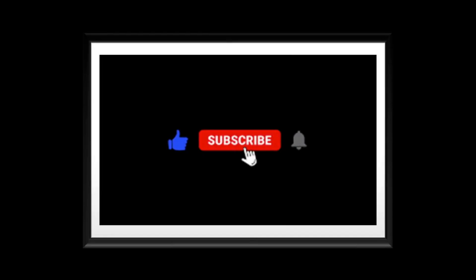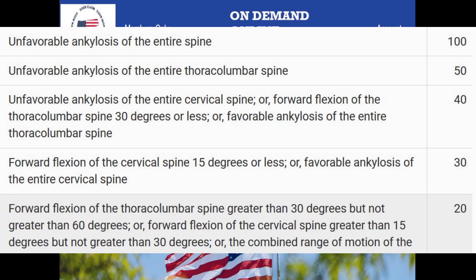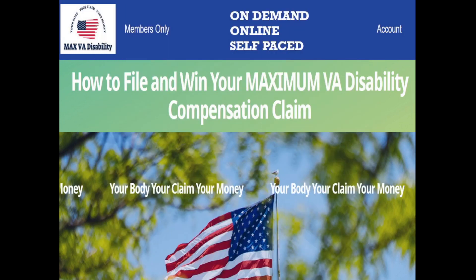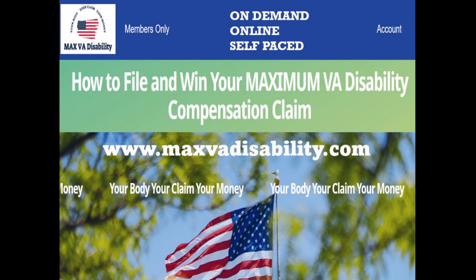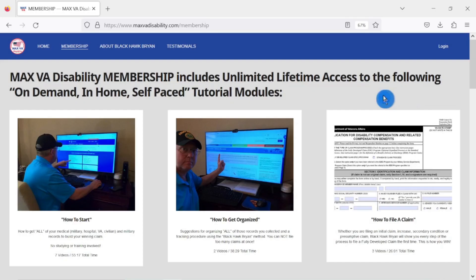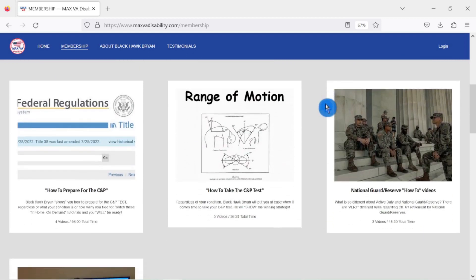If you like these short informative videos, please like and subscribe. If you've done so already, thank you very much — the channel is doing great. Talking about getting higher numbers, the trick is you either have to be really bad off or you have to start filing secondary conditions. And as you get older and things get worse, you file for increases. If you need help to build your claim from start to finish in the comfort of your own home and you're looking for an on-demand, online, self-paced system, check me out at www.maxvadisability.com. Anybody charging more than $95 for a similar platform is simply taking your money. I know what's on these video modules and I know what it does for a veteran when it comes to filing a claim. You won't find a simpler system anywhere.